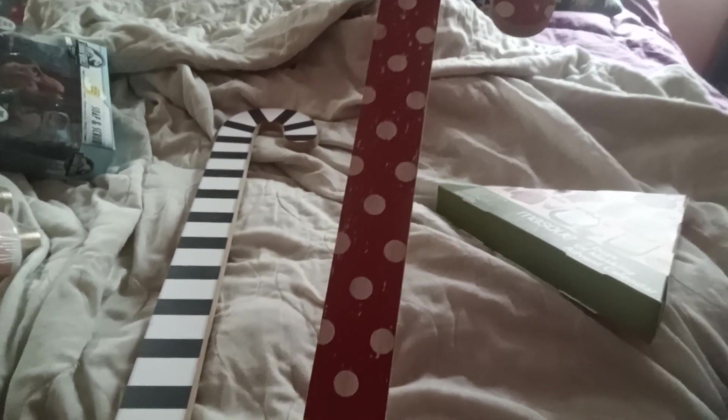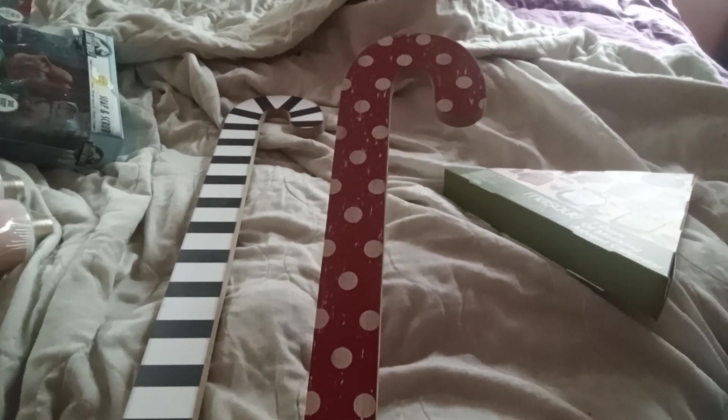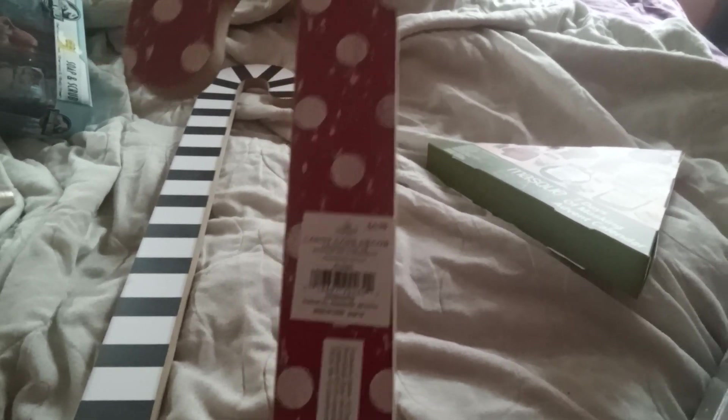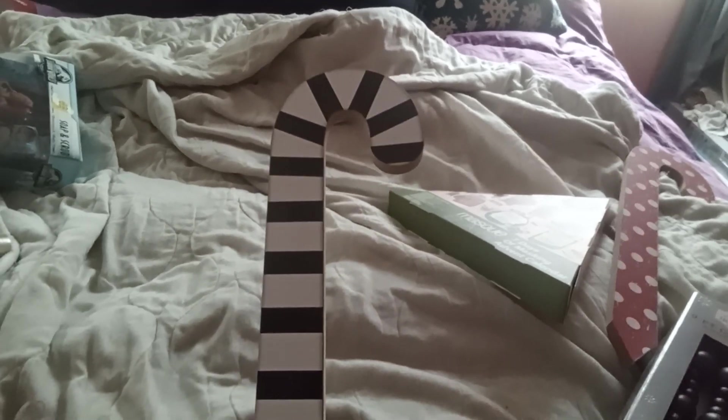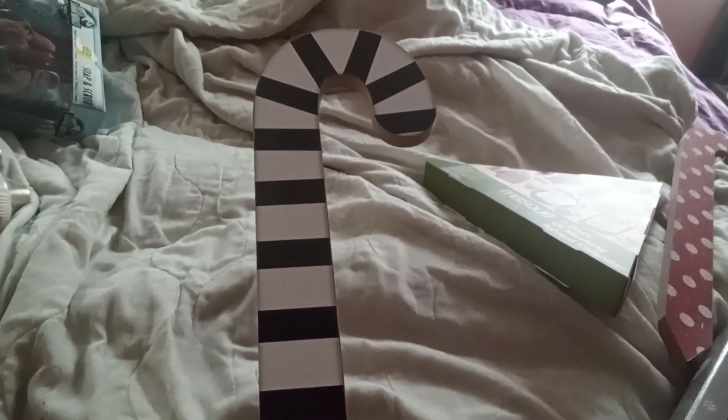I got this red and polka dotted yard stake. It was $4.98 and I believe I paid like a dollar something for it. And then I got this striped one, which is cute. It was $5.98 and I paid like a dollar twenty-five for it.